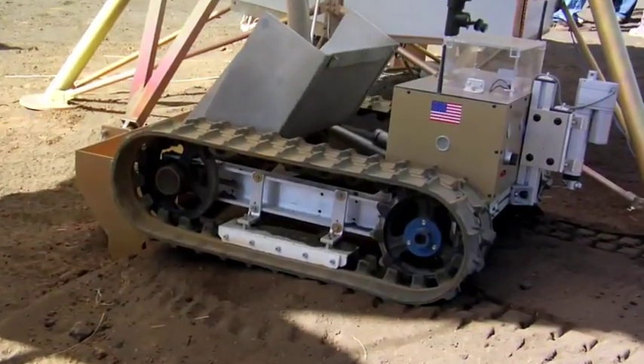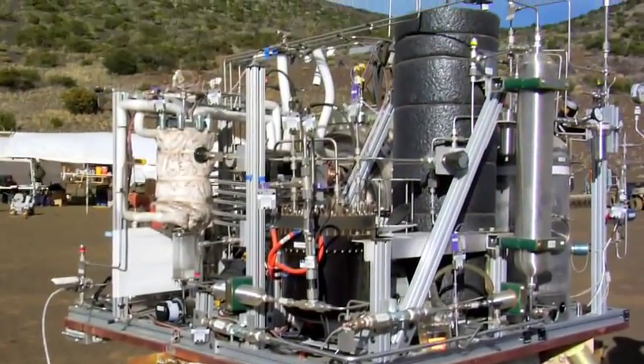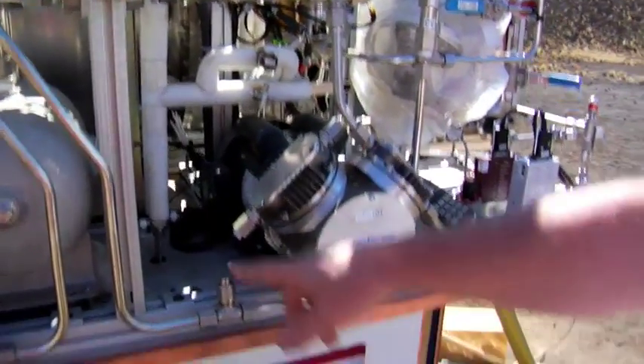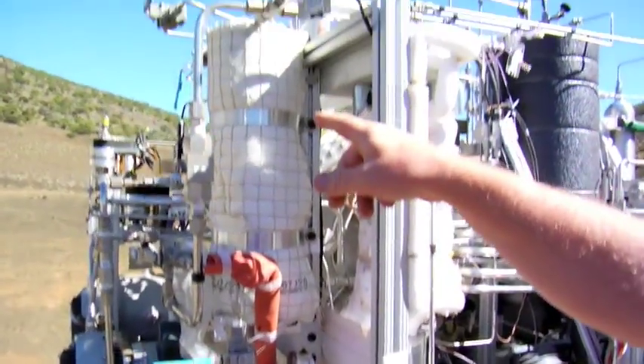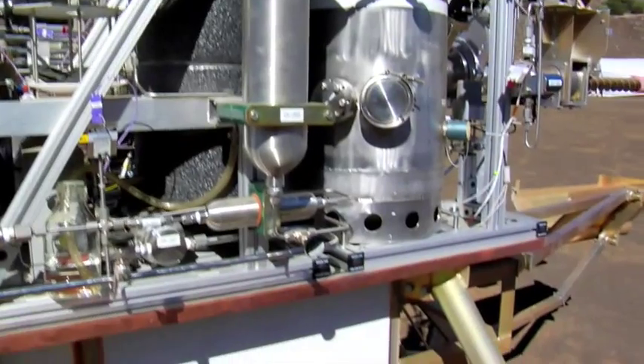We get the material to the reactor, and then we do the chemical reaction and then store the oxygen. Tom Simon is the ISRU project office chief engineer. In terms of the chemical processing plant, heat passes over the heated regolith — that's when the reduction takes place. And from that point on, it's mostly cleaning up the water, electrolyzing the water, and then cleaning up the product oxygen.